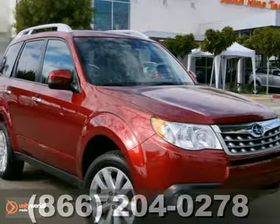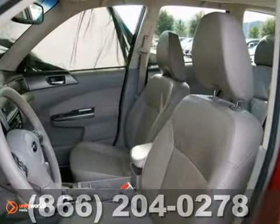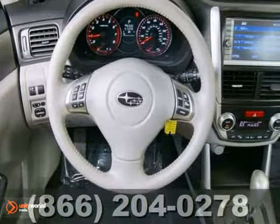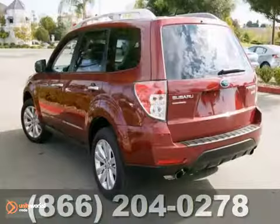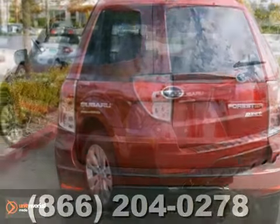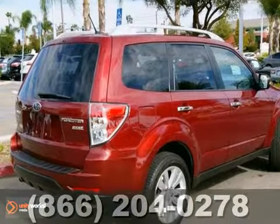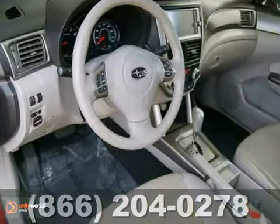We think you'll like this one-owner 2011 Subaru Forester that gets up to 27 miles per gallon. It features all-wheel drive, alloy wheels, and heated leather seats. It also has an HD radio, CD player, and keyless entry. Heated mirrors and a power moonroof make this Subaru hard to pass up.